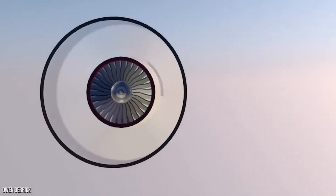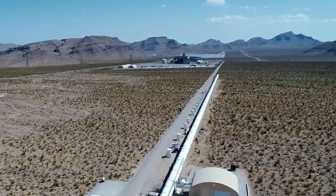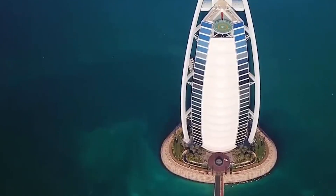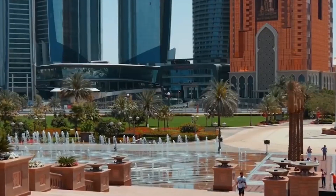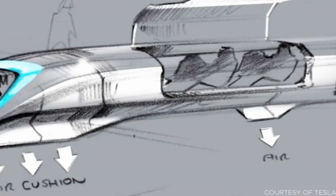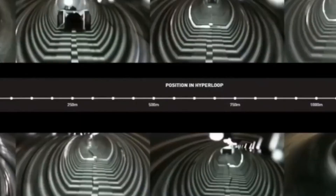The Hyperloop will slash the travel time from Dubai to Abu Dhabi to a mere 12 minutes — that's less time than it takes for most of us to even decide what to wear in the morning. Imagine being able to zip across the UAE in less time than it takes to brew a cup of coffee. It's not just about speed, though. Hyperloop is also eco-friendly and will run on renewable energy, with no more stinky emissions from traditional transportation, plus it will help reduce traffic congestion on roads and highways, making for safer, more efficient travel times for everyone.